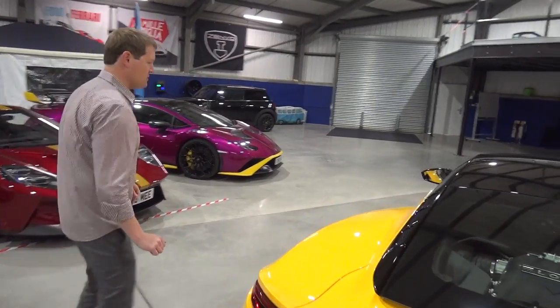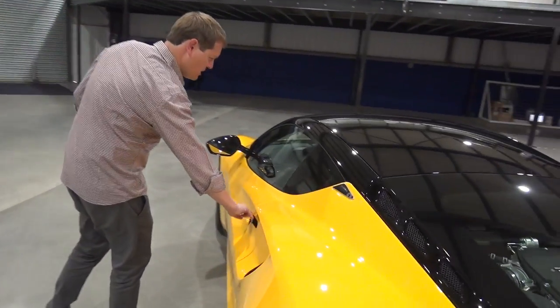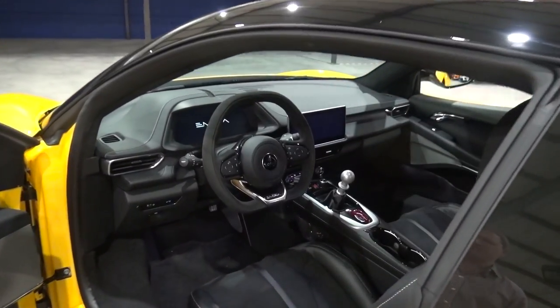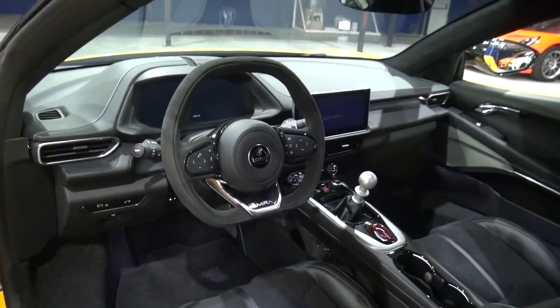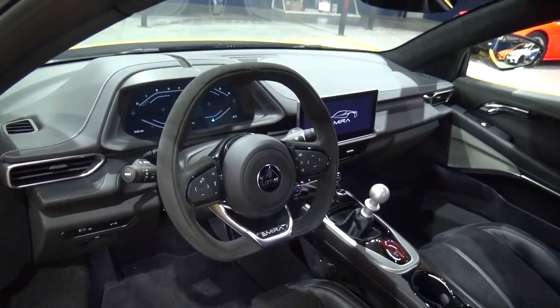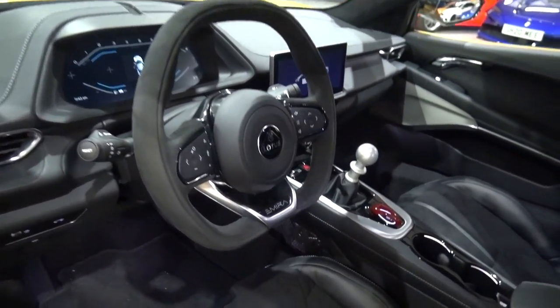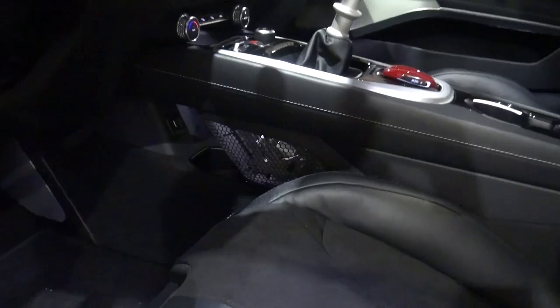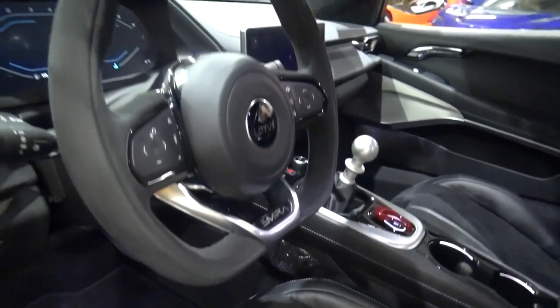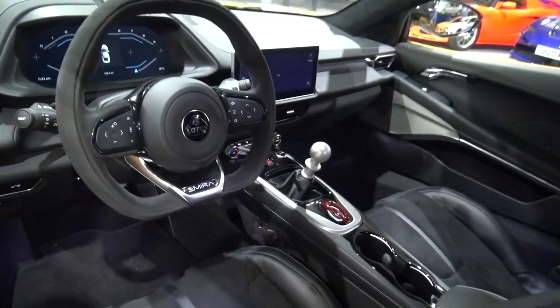Coming around to have a look inside, it's entirely new for Lotus. This is a Lotus with practicality, with comfort, and with technology. Check out the six-speed shifter in the centre, and look right below it where you have those exposed linkages, which are just plain cool.